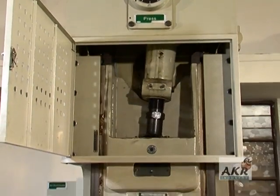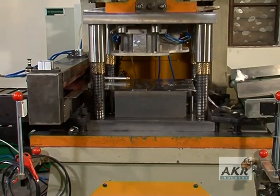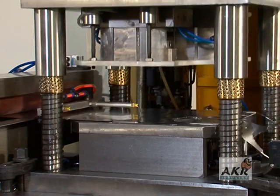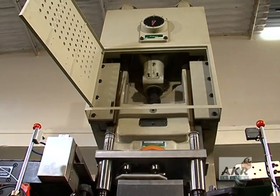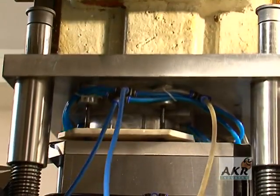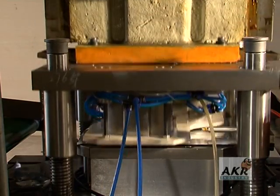The rugged C-frame type press is designed to handle foils of thickness range 40 micron to 140 micron. Rapid response pneumatic clutch, instant braking mechanism, and pneumatically counterbalanced ram — every element is built for reliable and safe operation.